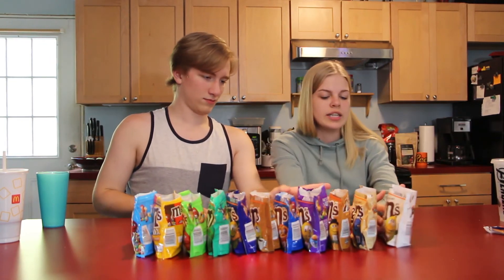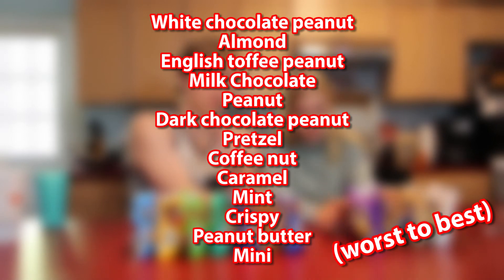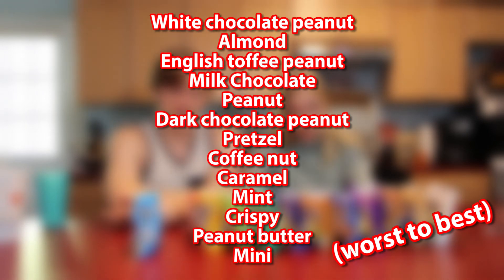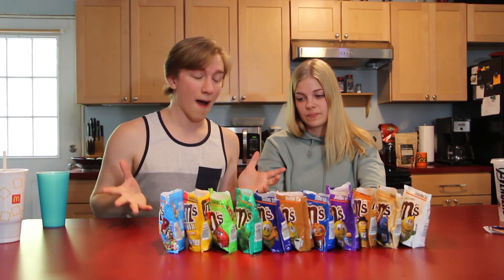Alright, so our final ranking from worst to best: white chocolate peanut, almond, English toffee nut, milk chocolate, milk chocolate peanut, dark chocolate peanut, pretzel, coffee, caramel, mint, wafer/crispy, peanut butter, minis at the top. We'll have the full ranking up on the screen. That's all 13 flavors of M&Ms — hope you enjoyed this video. Leave a like, comment your thoughts, let us know what other ranking videos you want to see, and let us know your favorite M&M down below. Thanks for watching!